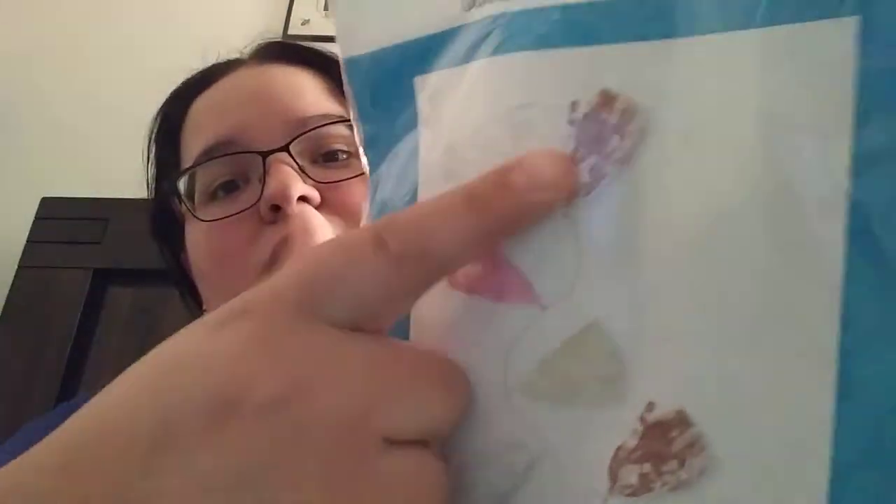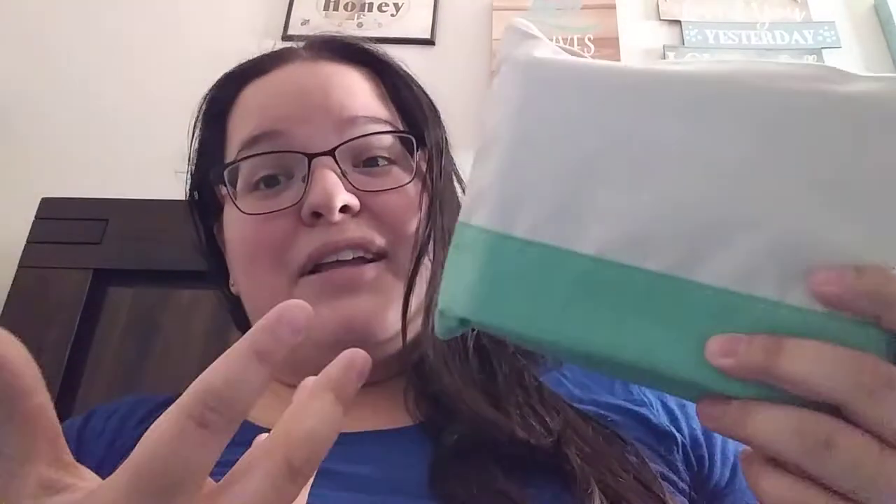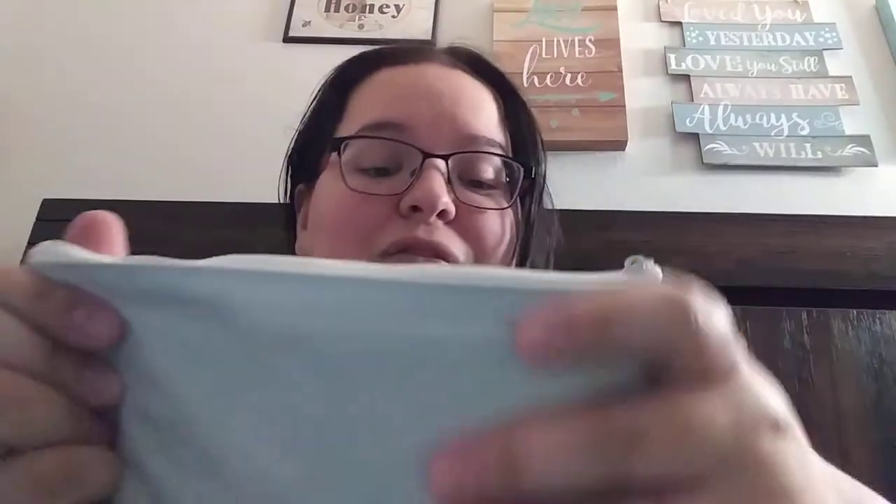I also knew that this was going to be there. We kind of got to pick what color we wanted because she had all three of them, so I put that I wanted the green one. I like this. I just love the way it feels — it's nice and soft. It's simple but it's cute.